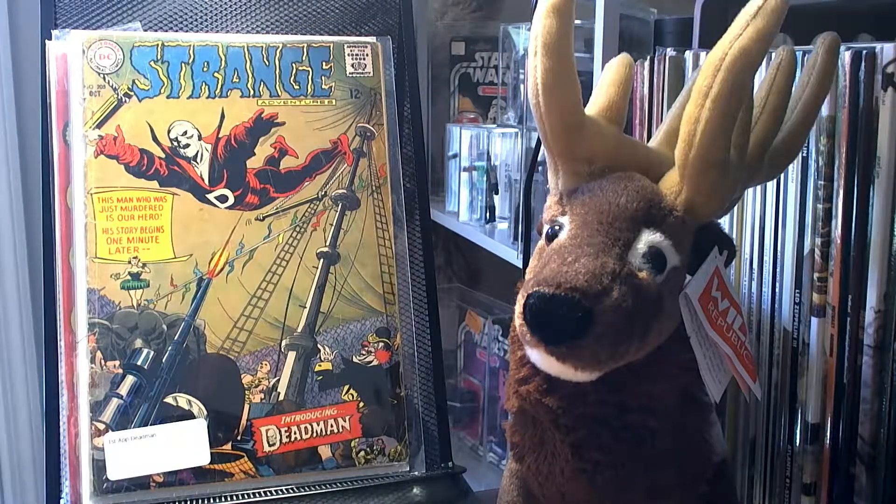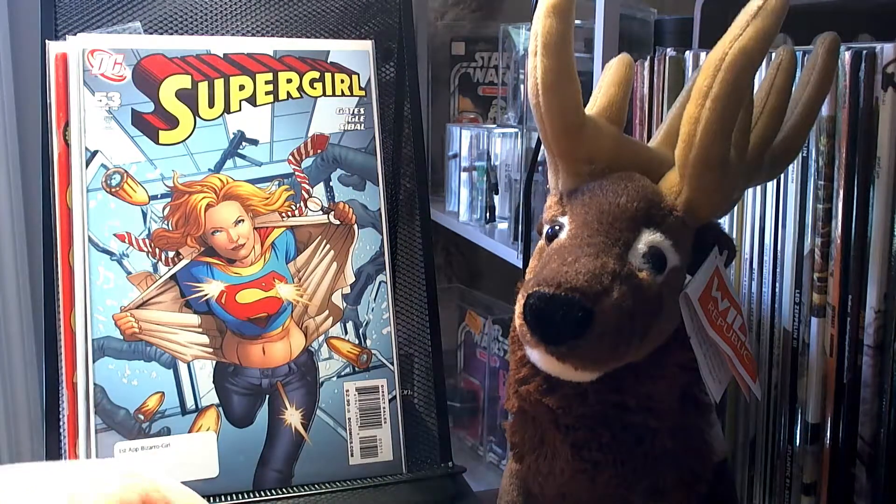I picked up a very rough copy of Strange Adventures 205 — the first appearance of Deadman. It's in terrible shape: it's got new staples in it, it's flaking everywhere, the staples are coming out. But I picked it up for nearly nothing so I figured it was worth a shot. I also picked up Supergirl 53, which is the first appearance of Bizarro Girl.